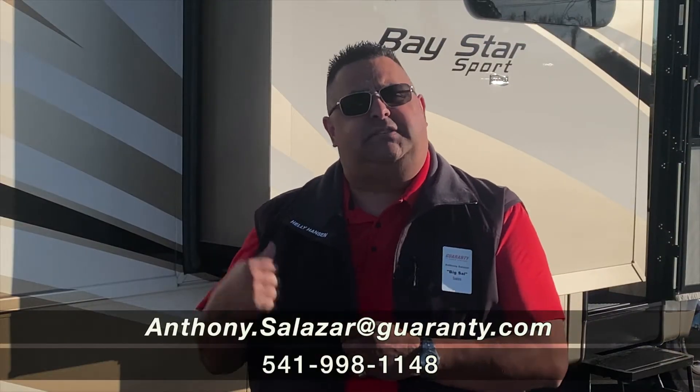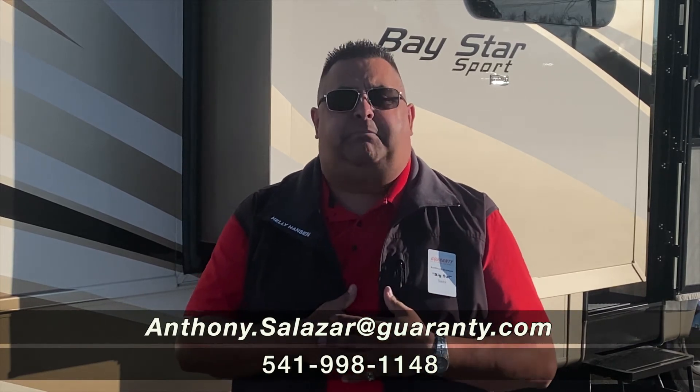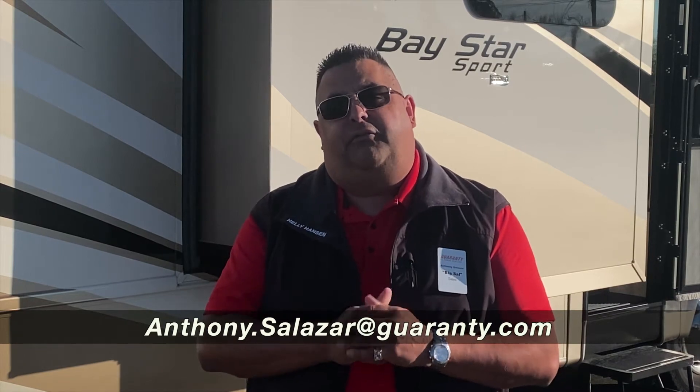Folks, if you're interested in this coach or any other coach we have here at Guaranty RV, please give me, Big Sal, a call at 951-443-8323. Thanks.